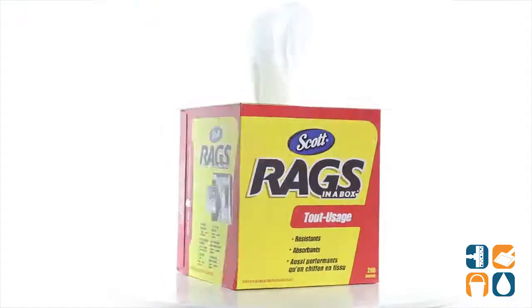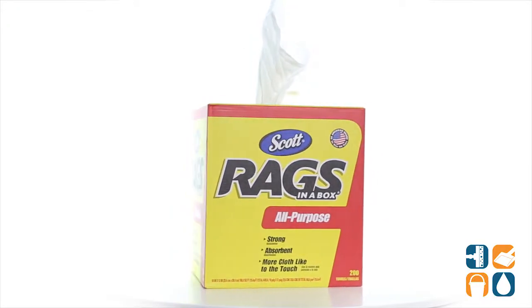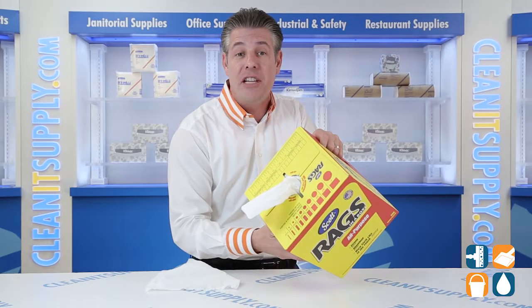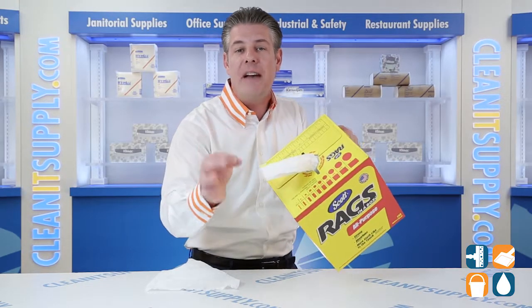Ideal for painting, cleaning spills, staining and refinishing furniture, and much more. With 200 rags per box, the pop-up hole allows for continuous access to individual wipes, so you're sure you always have some on hand.